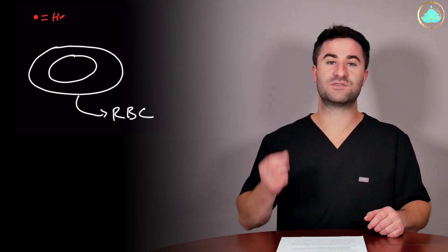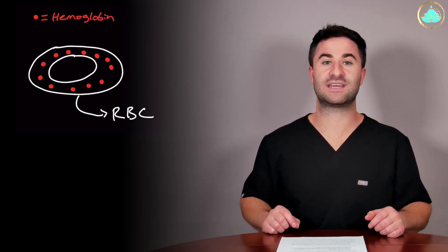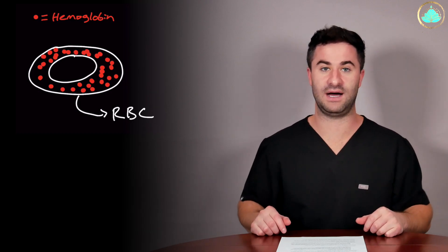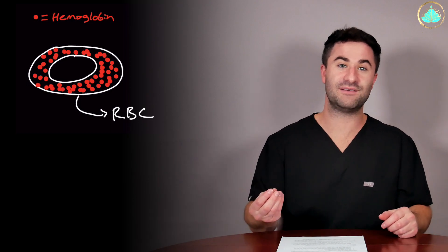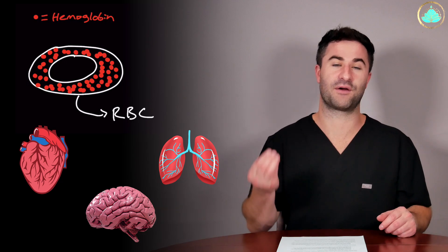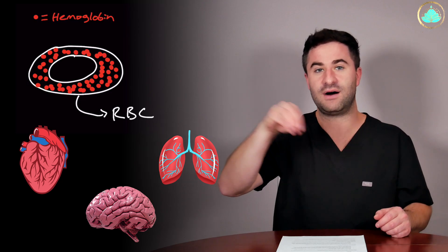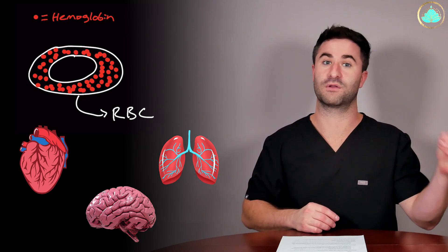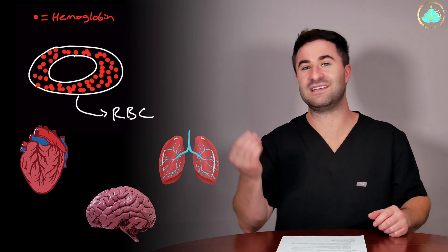We can't talk about hemoglobin A1c without understanding what hemoglobin actually is. Hemoglobin is one of the major proteins used by red blood cells in order to carry oxygen-rich blood all throughout your body. This is important because we need oxygen in order to live and our organs need oxygen to maintain their properties. Hemoglobin kind of acts like a school bus, picking up little oxygen molecules from your lungs and delivering them safely all throughout their homes — i.e., the rest of your body.